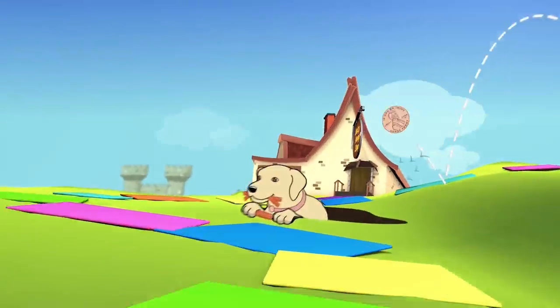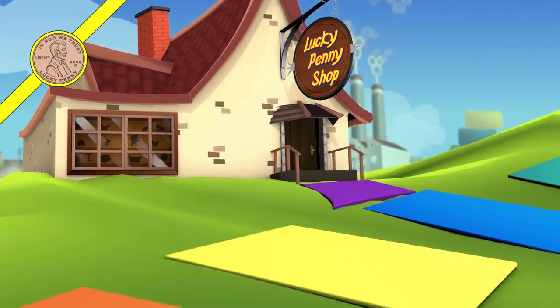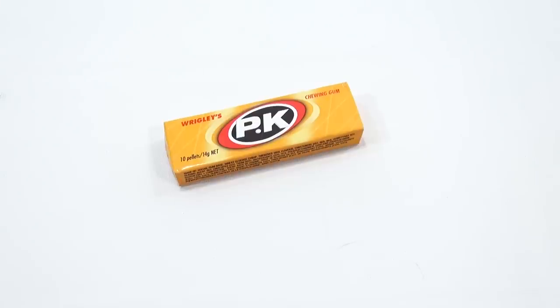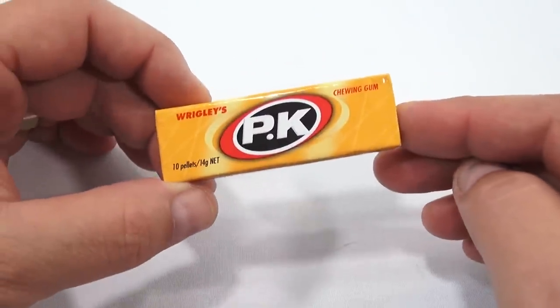You are now watching a Lucky Penny Shop product feature. Hey, it's Lucky Penny Shop, and I've got a pack of gum. One pack. That's all I've got. One pack of gum.